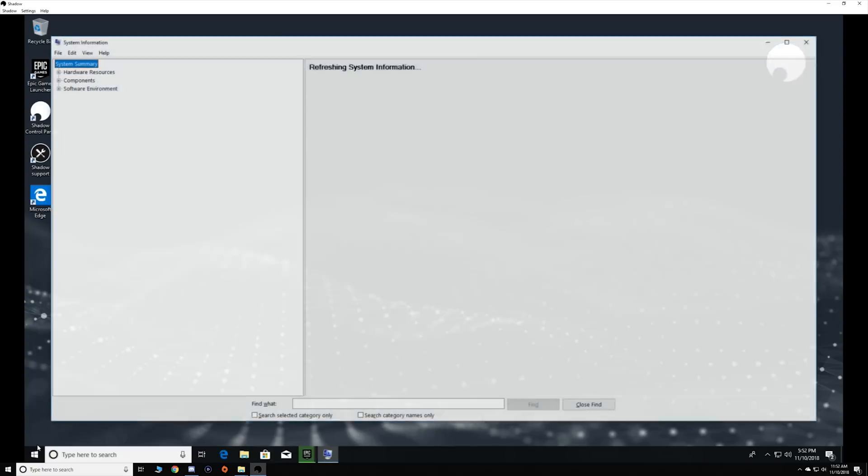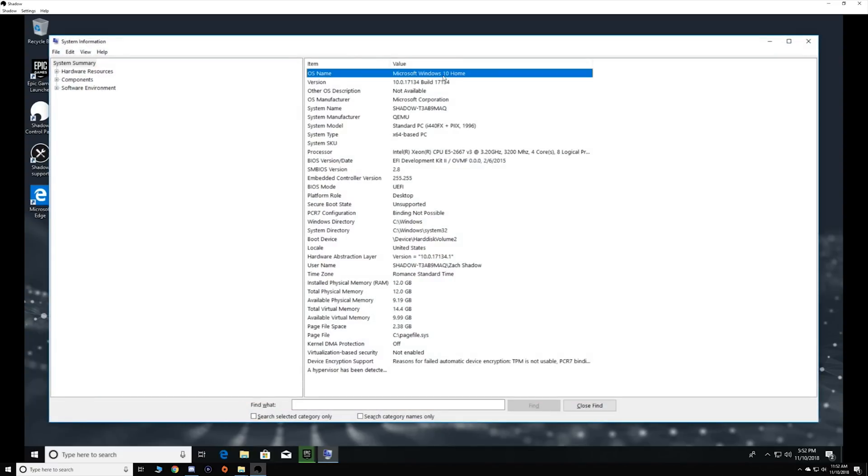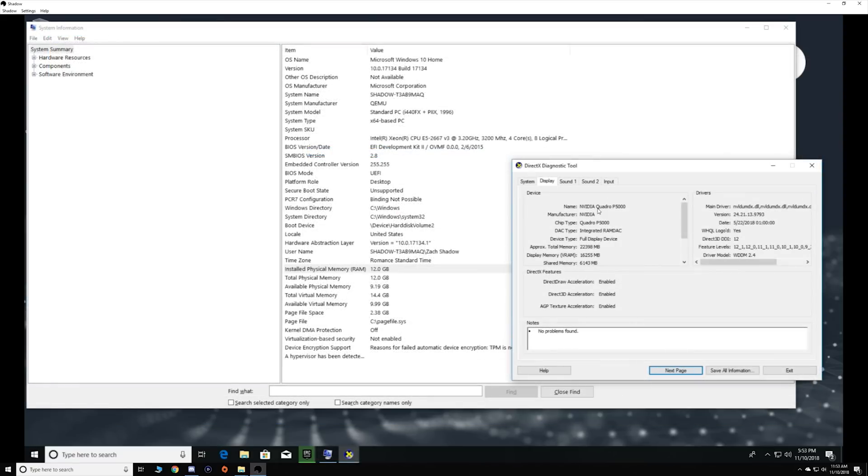Before jumping into any games, I also decided to check out what specific hardware my virtual machine was running in the data center, and here you can see that the processor is a 3.2GHz Xeon E5-2667 and the actual graphics card is an Nvidia Quadro P5000.